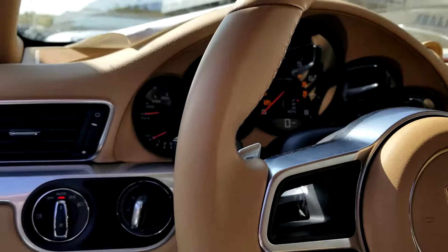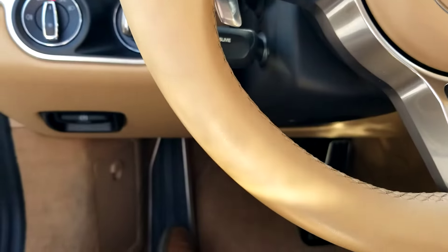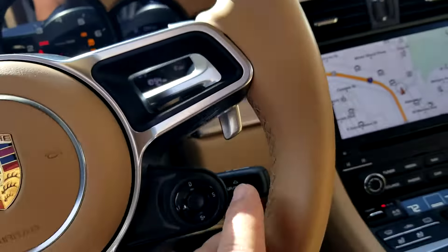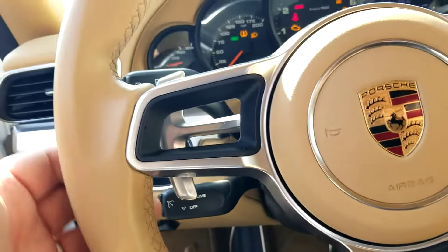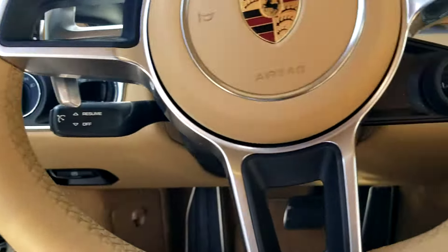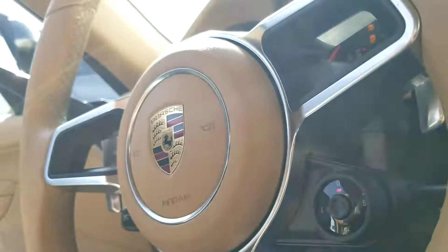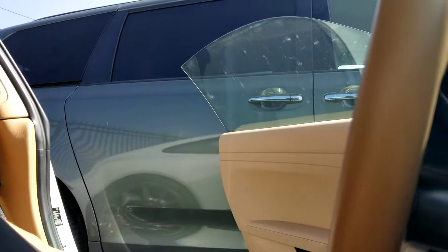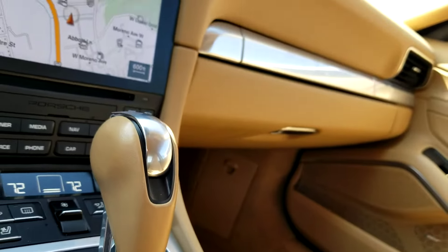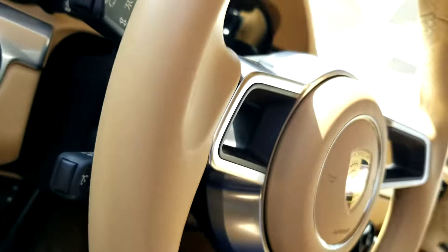Hey Ryan, just gonna do a quick video of the steering wheel. I looked at it already — it's really nice and soft, you don't feel any stickiness to it like you would typically feel from condensation. It's actually in really good shape. It looks like whoever had it did a decent job keeping it nice, clean, and pristine.